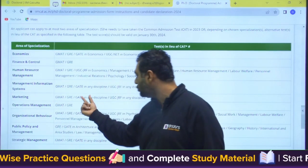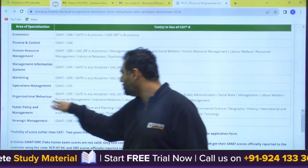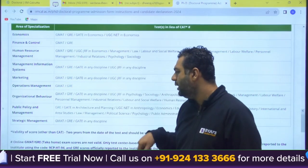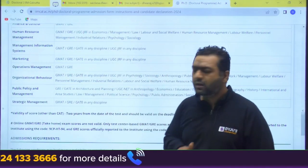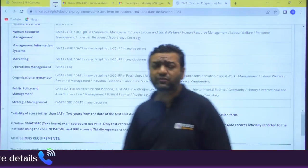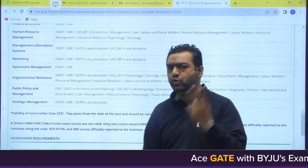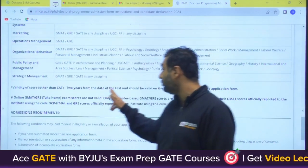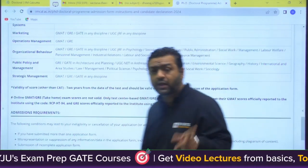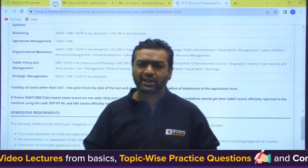You are also eligible for marketing with GATE in any discipline, eligible for organizational behavior with GATE in any discipline, and eligible for strategic management with GATE in any discipline. So these are the four areas where GATE in any discipline is eligible, and you can apply for a maximum of two. The validity of the GATE score is two years from the date of the test, so GATE 2023 and GATE 2022 are both eligible.